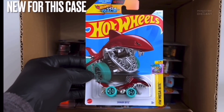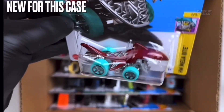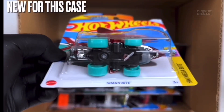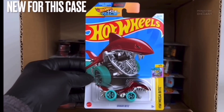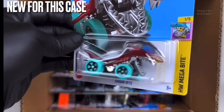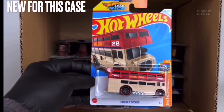Next up we do have the Shark Bite — I'm not interested in this thing at all. This thing has been painted in a dark red glossy color, it does receive top tampo work, and is rolling on the five-spoke wheels which have been molded in light blue plastic and painted in black. That's a massive pass from me, I don't like it at all.